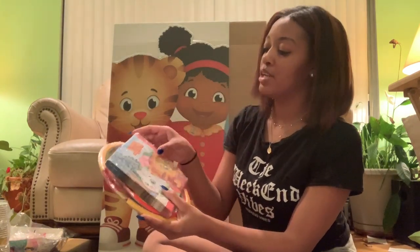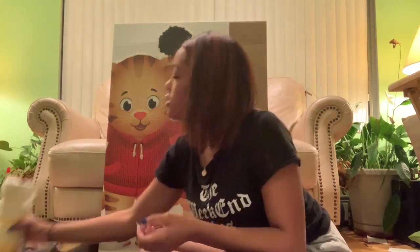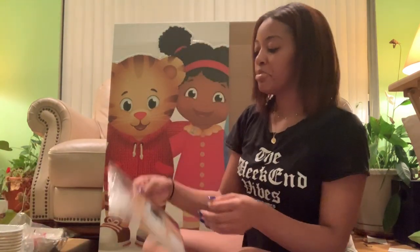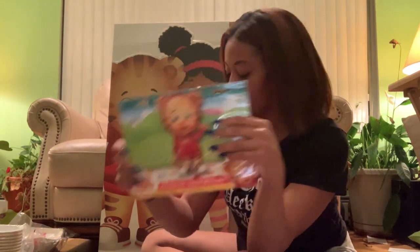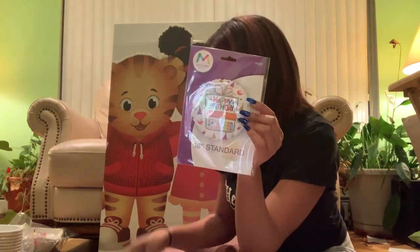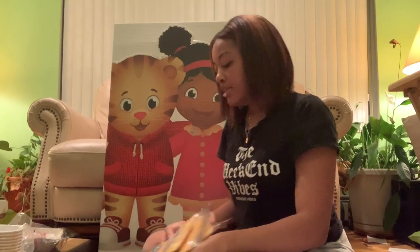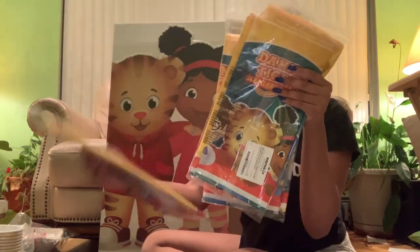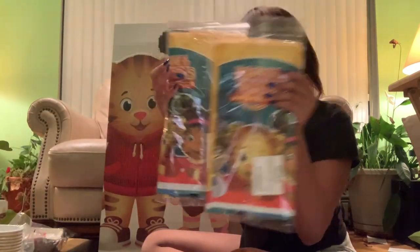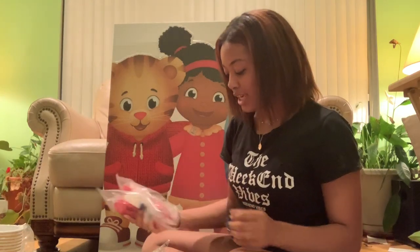I found this themed party pack on Amazon and it had a bunch of napkins, snack plates, dinner plates, and a bunch of cups. It also came with a pack of balloons — there's a giant Daniel Tiger balloon, some smaller Daniel Tiger balloons, a really basic happy birthday balloon, a jumbo number one balloon, and some regular latex balloons. It also had four tablecloths featuring Daniel Tiger and some of his friends, plus a bunch of utensils — just a huge party pack.